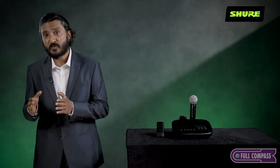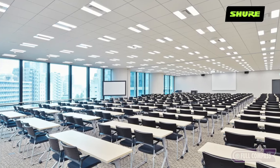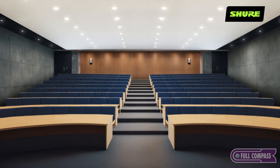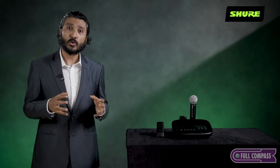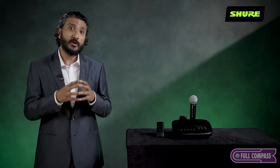The MXW NEX2 is designed for hybrid presentation and lecture spaces, whether it is government buildings, corporate training rooms or higher education classrooms. It can also integrate with your existing Dante-based or analog audio ecosystem. The standalone nature of this system also makes it a natural choice for temporary deployments in hotels and convention centers.